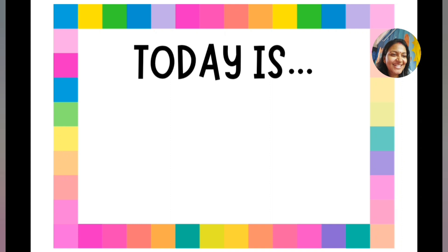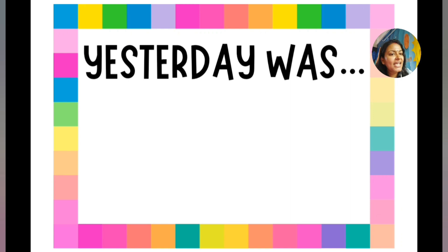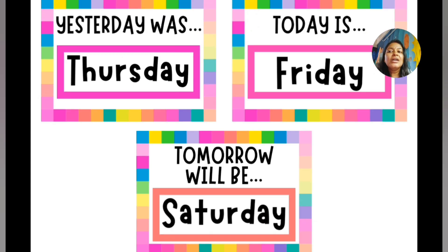Today is Sunday. Yesterday was Saturday. Tomorrow will be Monday. So Saturday, Sunday, Monday. Now if today is Friday, then yesterday was Thursday and tomorrow will be Saturday.